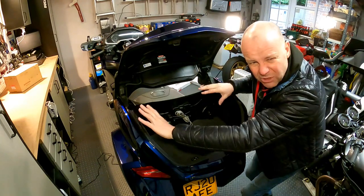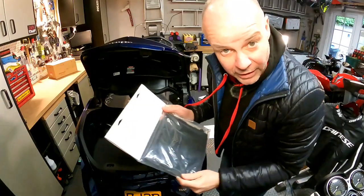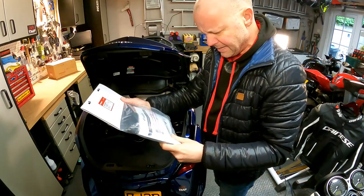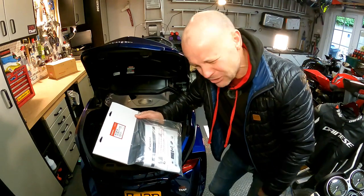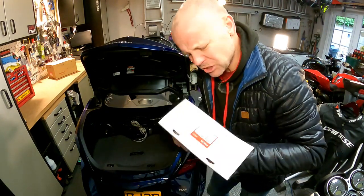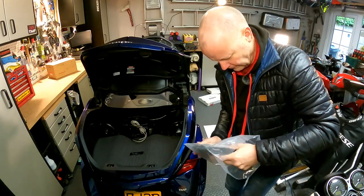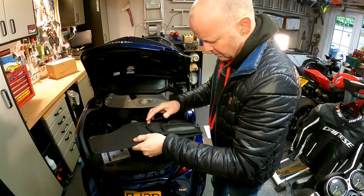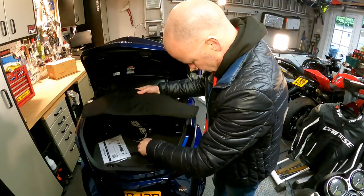Right, next. One of the main events — the organiser, trunk boot organiser thing. Let's get that going. This is the organisery thing. It says to download installation instructions, visit the URL below. I've got to download some instructions. Let's get it out of the bag first — do we really need instructions? We'll see. There are some little tabby bits. Perhaps I'd better look at the instructions.